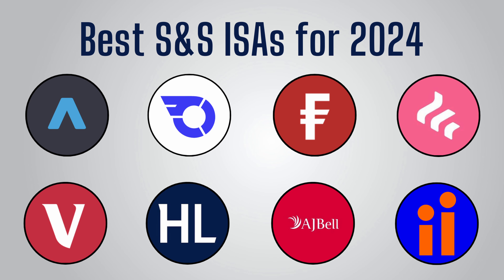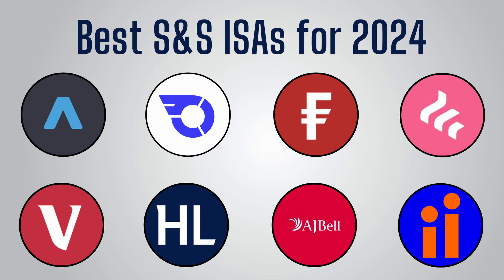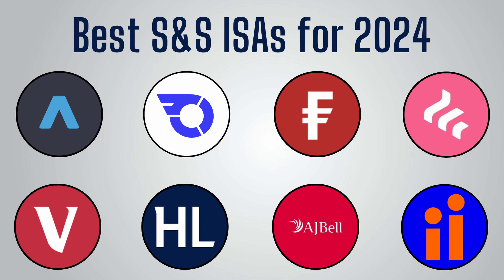In this video, I'll take a look at some of the best options for a Stocks and Shares ISA in the new tax year 2024-25, and I think this is the most exciting tax year for ISAs yet.